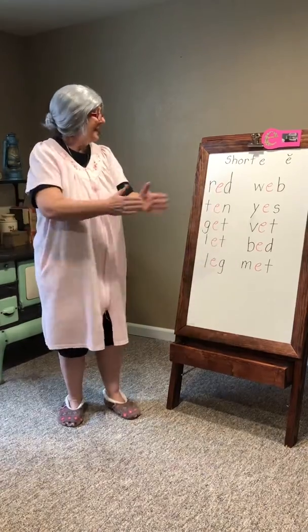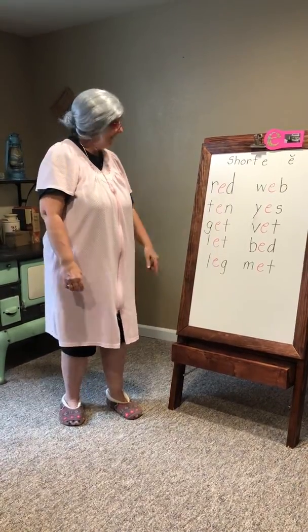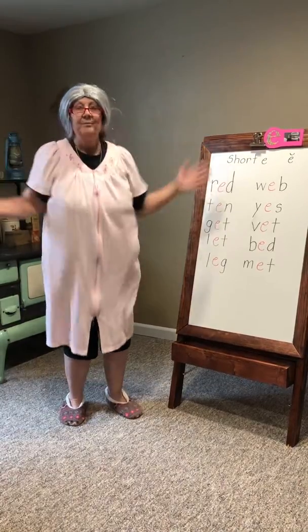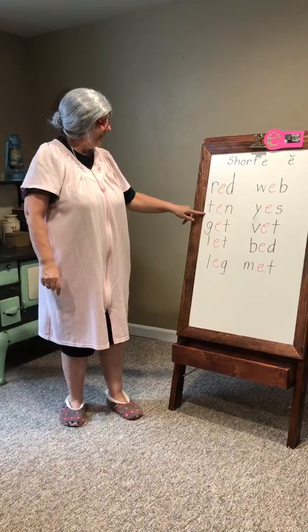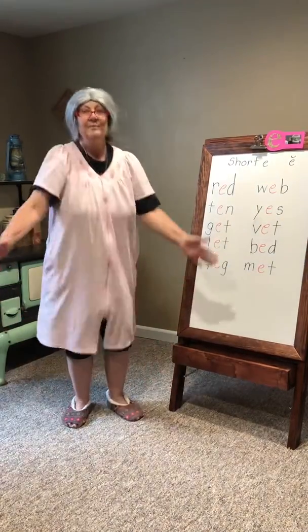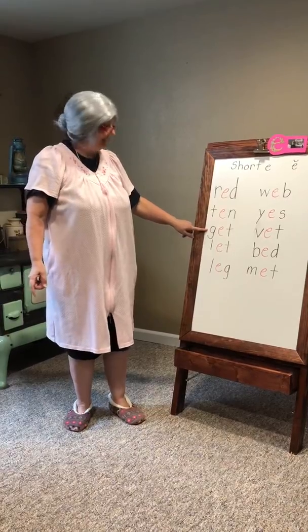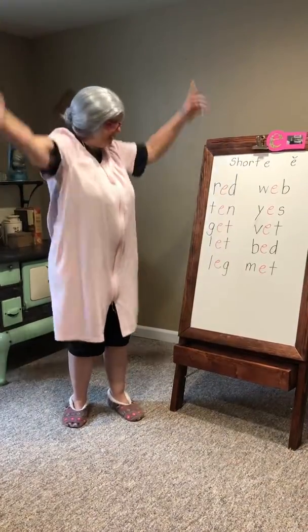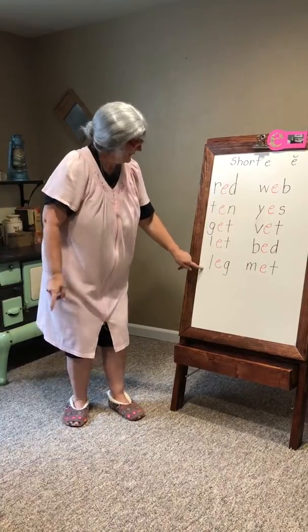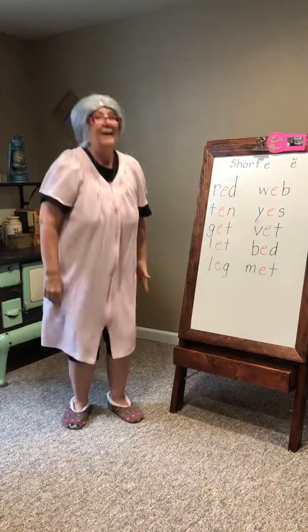R, D, D spells red. T, E, N spells ten. G, E, T spells get. L, E, T spells let. L, E, G spells leg.